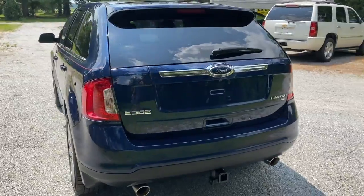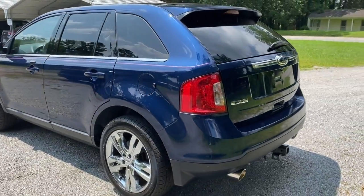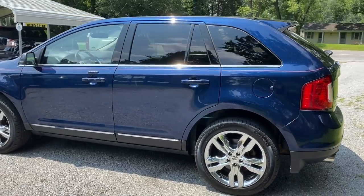It's got the tow hitch there on the back, nice wheels and tires. Really clean SUV.